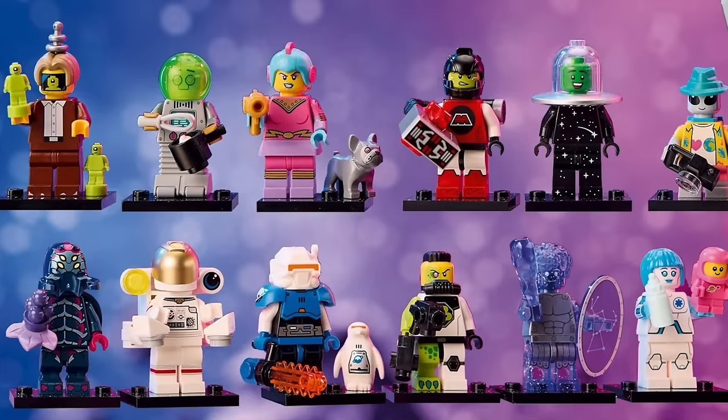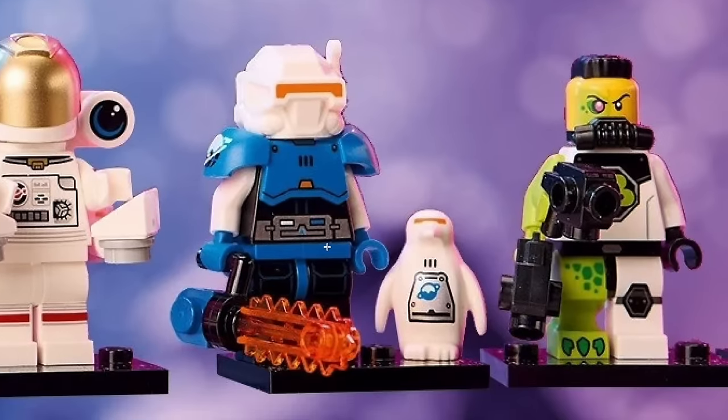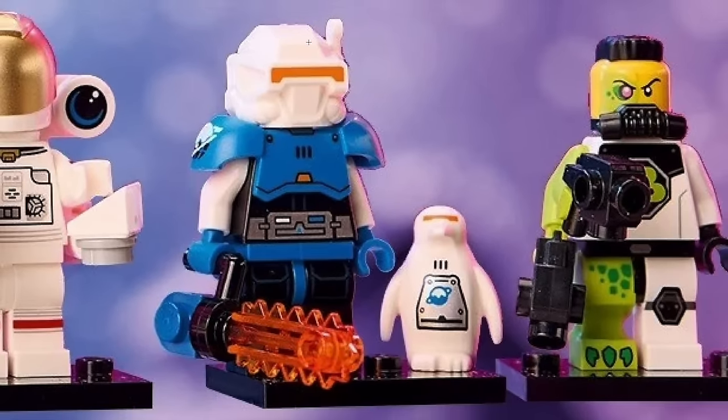This has pretty much something for everyone. Whether you're looking for sci-fi, retro, older-style cartoon space, or even some more modern stuff that's a little bit more realistic, this has a pretty decent mix of everything you'd want in a space-oriented series. Let's just start off by taking a look at some of my personal favorites. The one that really draws my eye is the Ice Planet one, and I feel like I probably have the most to say about this particular figure.